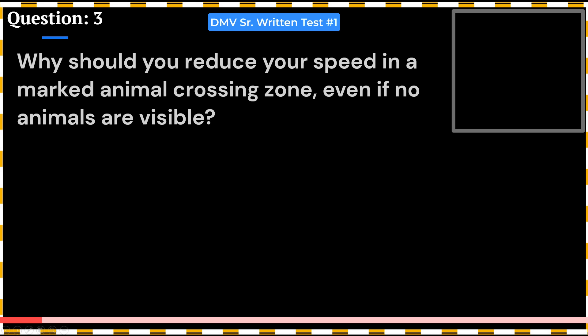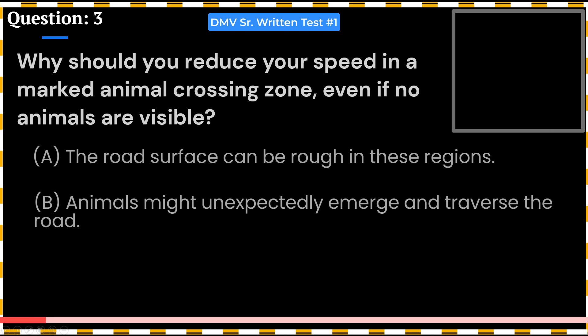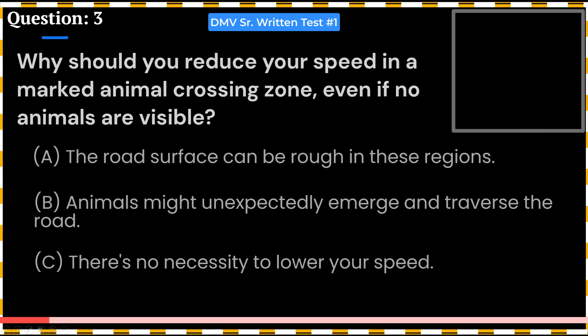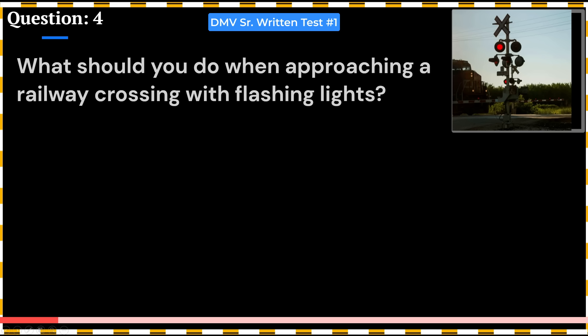Why should you reduce your speed in a marked animal crossing zone, even if no animals are visible? A. The road surface can be rough in these regions. B. Animals might unexpectedly emerge and traverse the road. C. There's no necessity to lower your speed. Answer: B. Animals might unexpectedly emerge and traverse the road. This question came in last year.